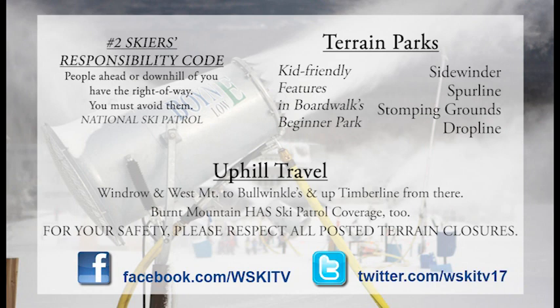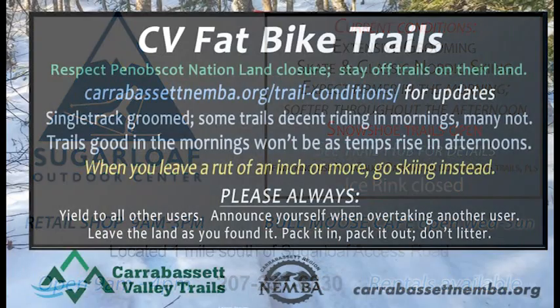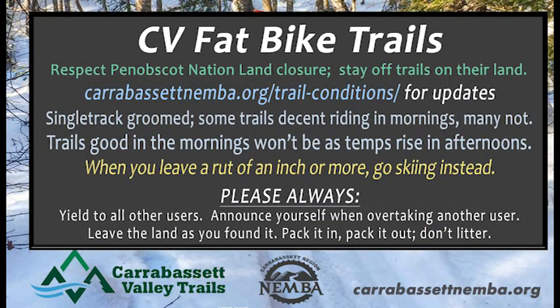Number two of the Skier's Responsibility Code: people ahead or downhill of you have the right of way. Please remember to always know and respect the Skier's Responsibility Code. The ice rink may be closed at the outdoor center, but the cross-country skiing and snowshoeing is fantastic. Things will be firm to begin with and then soften up in the afternoon. The same is true of Cara Bassett's fat bike trails, so probably by the afternoon we'll stay off the fat bike trails.